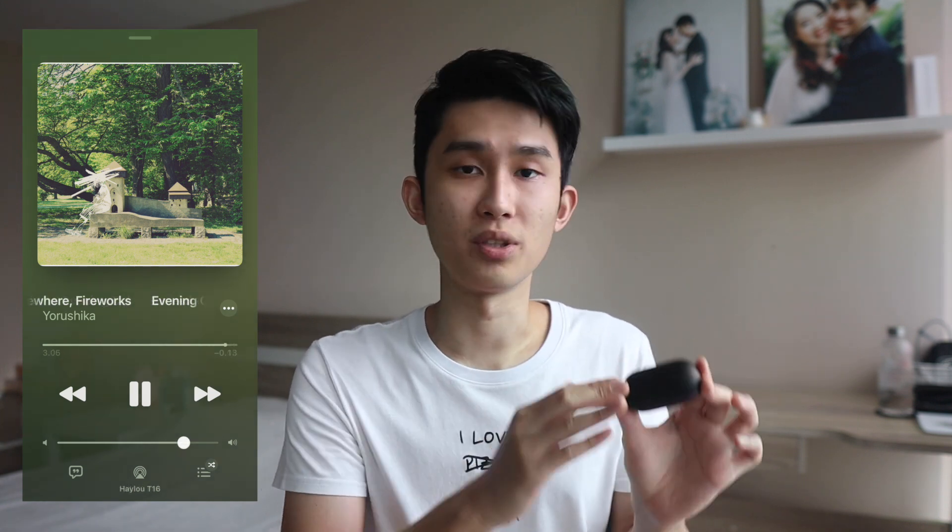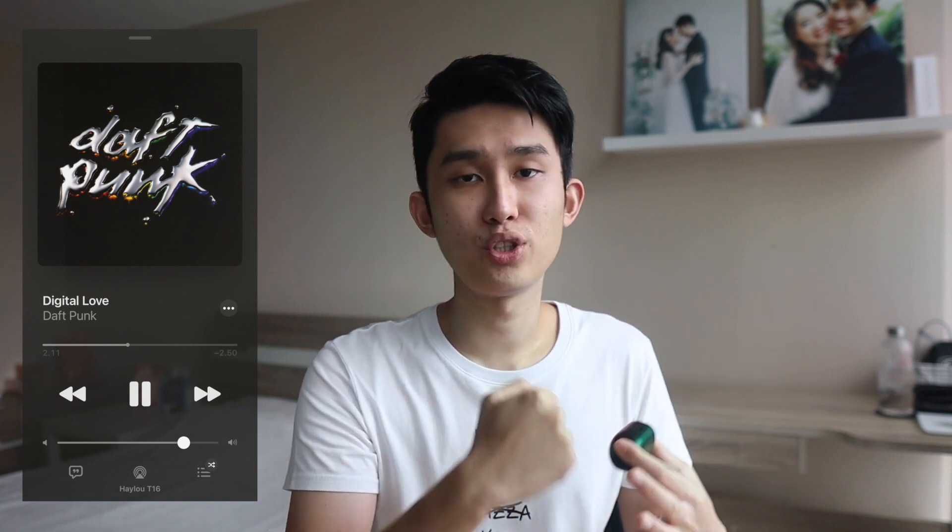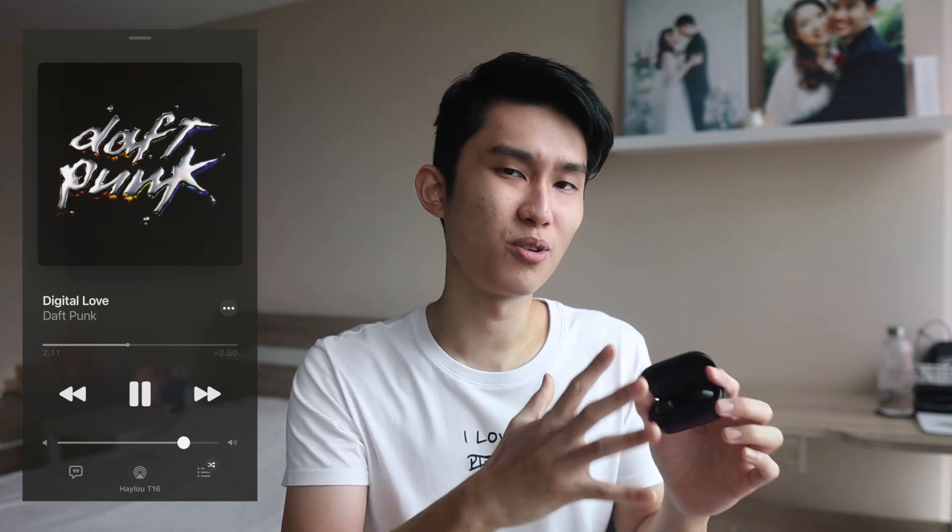Complicated songs are where the Halo T16 struggles the most. Fortunately, it sounds just fine when playing pop, rap, or electronic songs. Just keep in mind that the bass may not reach as deep or punch as strong as you might want. Overall, it sounds okay, but it's just barely passing.